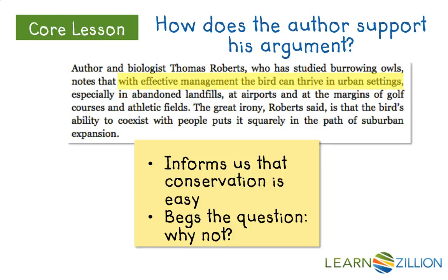Again, this key part — effective management, it can thrive — is really the crux of the argument. He's both informing us that we can do it, and persuading us that we have to.